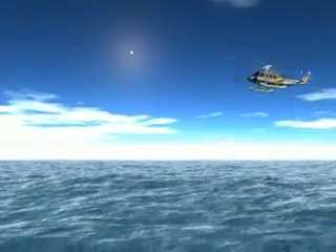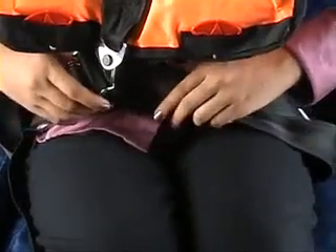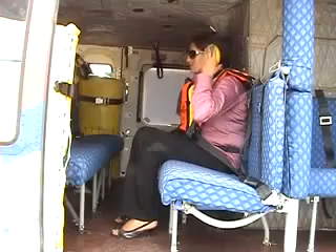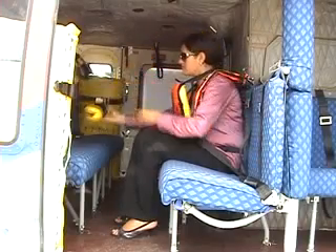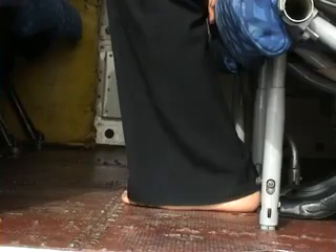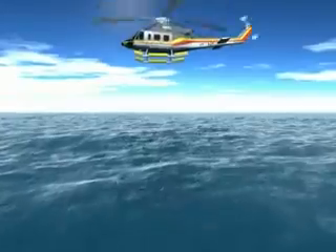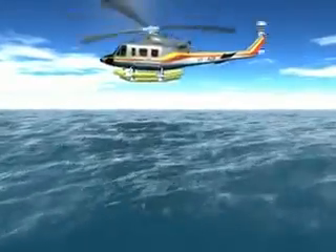In case of an emergency landing, do the following: tighten your seat belt, remove all loose articles on you like ear defenders, spectacles, etc. Bring both feet together and push them under your seat. Tightly grasp the base of your seat with your hands and push your body into the seat.